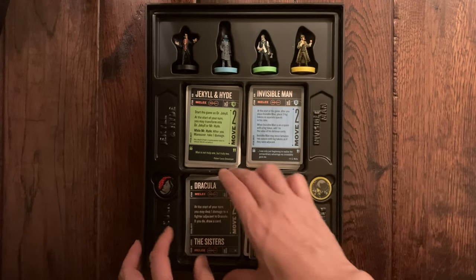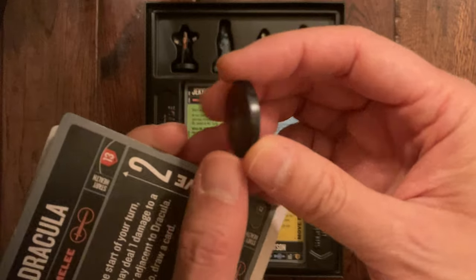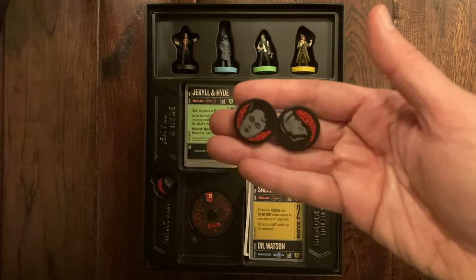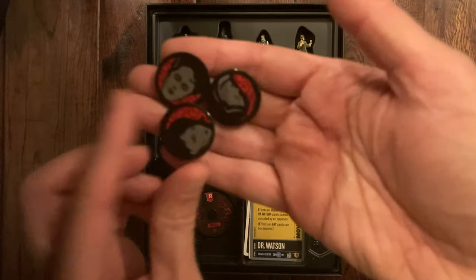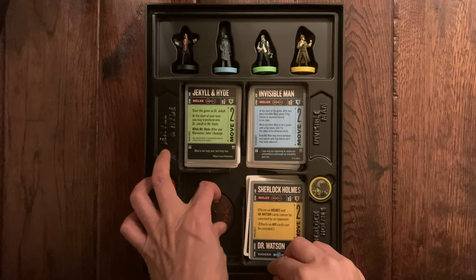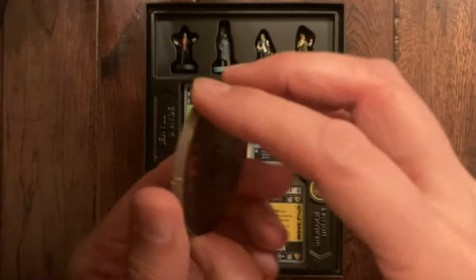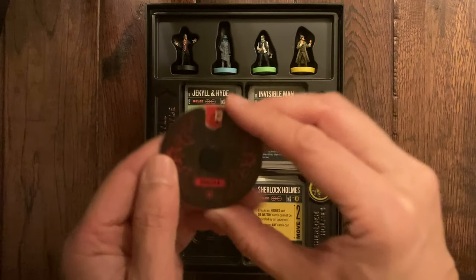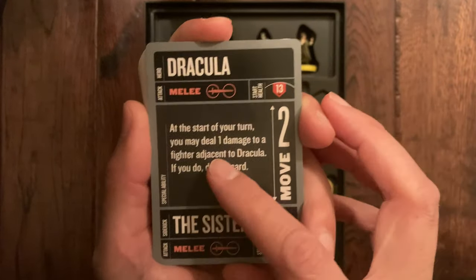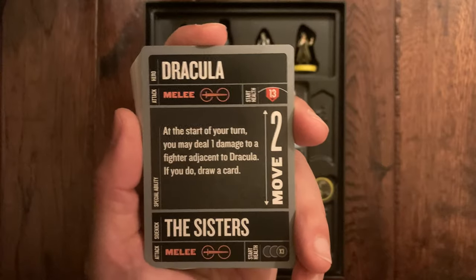Moving on to Dracula. He has three vampire sisters, and they all actually have a different portrait. His health dial starts at 13. They always do very cool designs on these dials. His special action: at the start of your turn you may deal one damage to a fighter adjacent to Dracula — if you do, draw one card. He also has associated sisters with him.